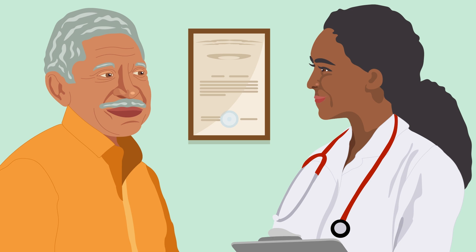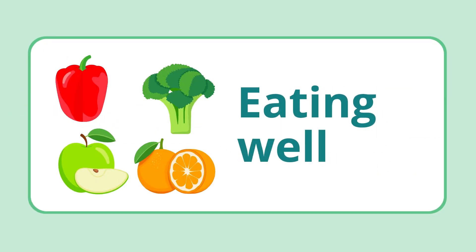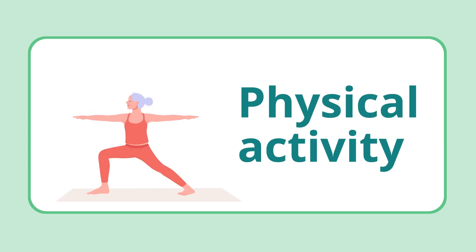Treatment for vascular dementia focuses on preventing further damage to blood vessels in the brain. Certain medications and lifestyle changes may help. Your doctor may recommend managing high blood pressure, eating well, limiting alcohol, not smoking, and being physically active.